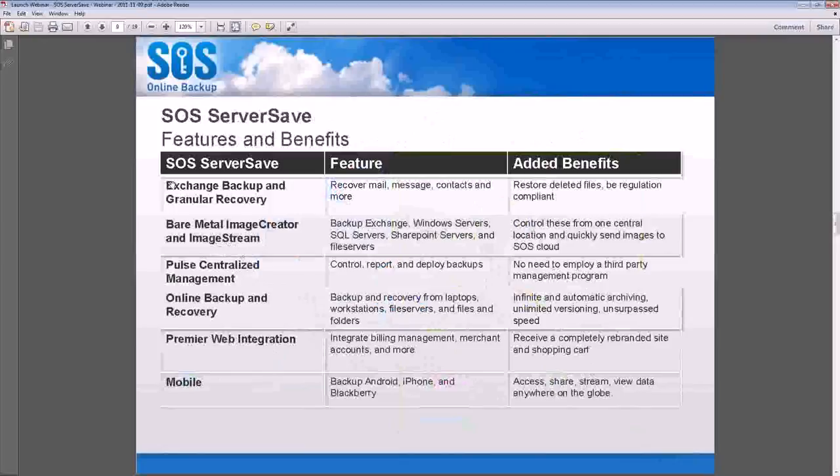Let's talk more about the features and benefits of SOS ServerSave. SOS ServerSave features Exchange backup and granular recovery. If you are not familiar with EGR, you can recover mail, message contacts, and more — anything that is a mail item within Exchange can be recovered with granular recovery in our EGR product. Additionally, Bare Metal Image Creator and Image Stream is a tool used to create bare metal backup images of Exchange, Windows servers, SQL servers, SharePoint servers, and file servers.